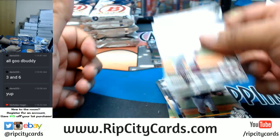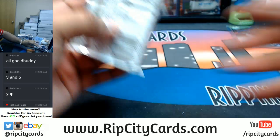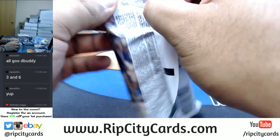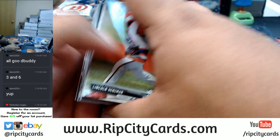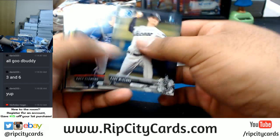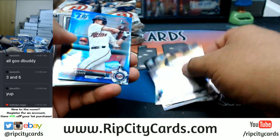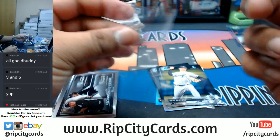Paper. Put that on the side. Paper. Chromes — got a blue Brent Rooker for the Twins. Need that Royce though.